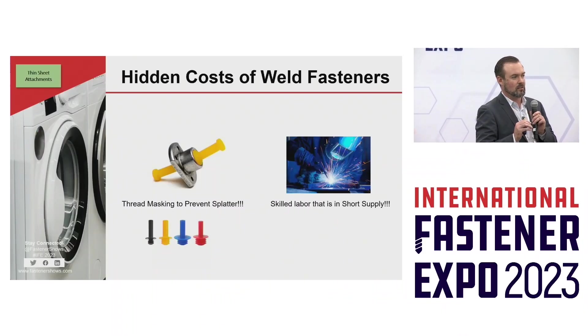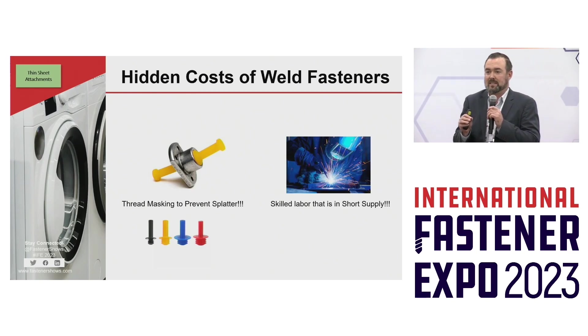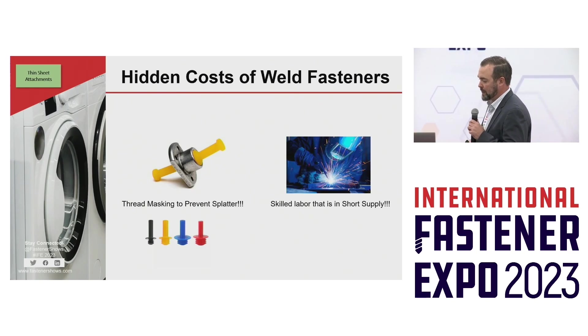Welders are needed for critical weld surfaces in a vehicle, in different components. So do you really want your skilled labor welding fasteners? I think it's a poor use of their skills.